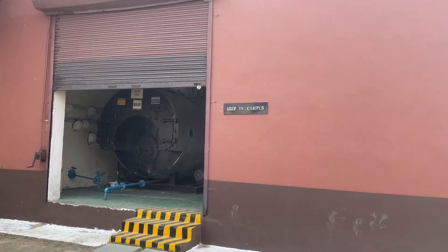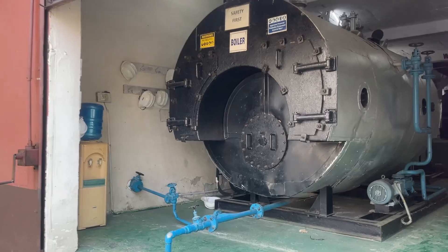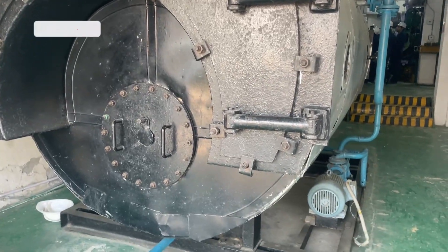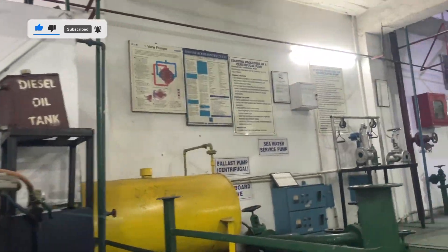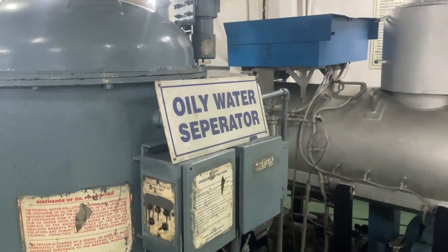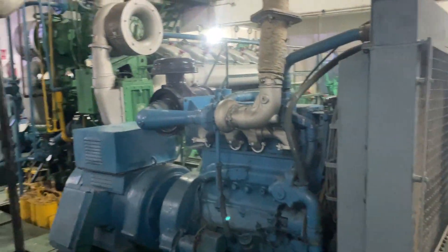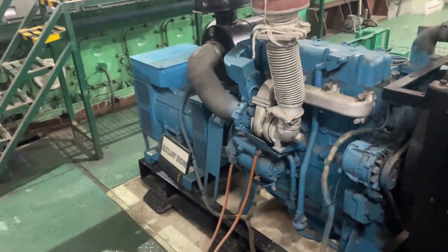Inside, this is our engine, so let me give you a quick overview. As you can see, this is our boiler. This is our hot well, and this is our bilge water separator. Here is our bilge pump, and this is our engine — diesel generator one and auxiliary engine.